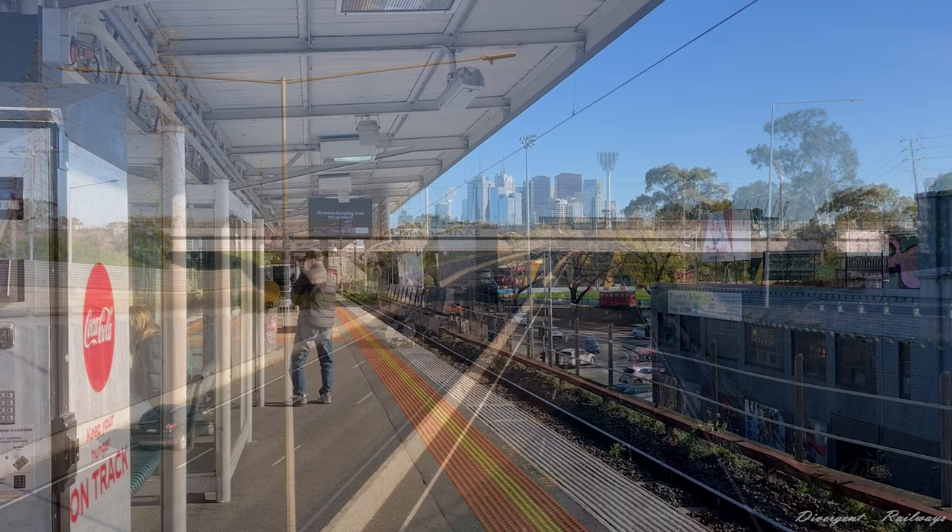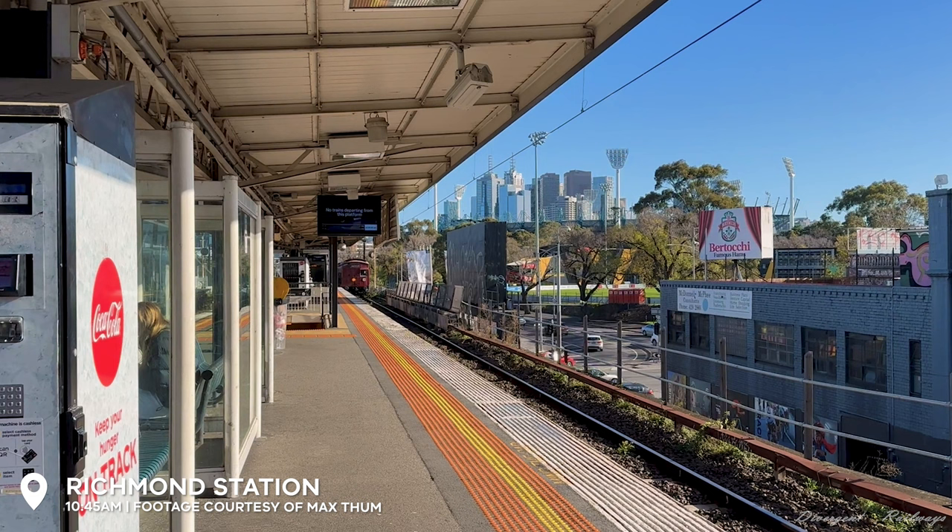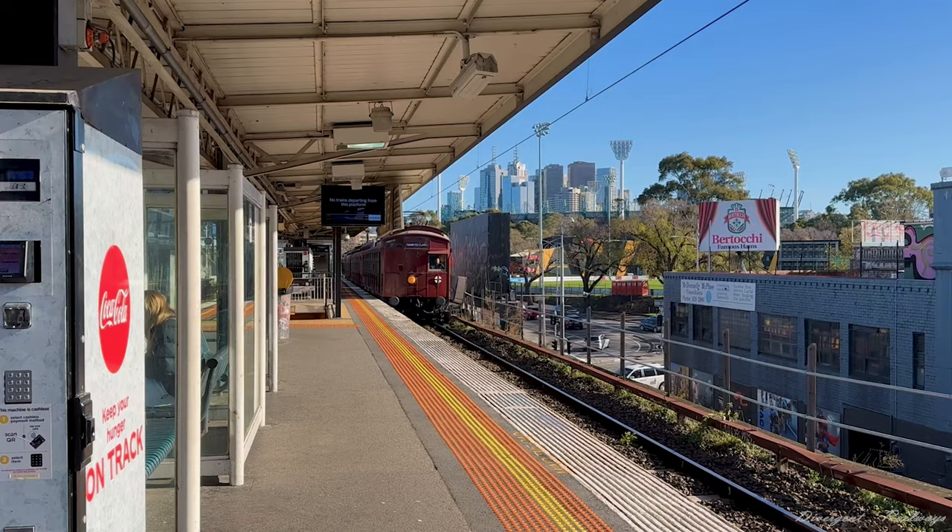After a photo stop at Coburn, the train continues on through Richmond with a great view of the city. Special thanks to Max Stumm for letting me use this bit of footage.